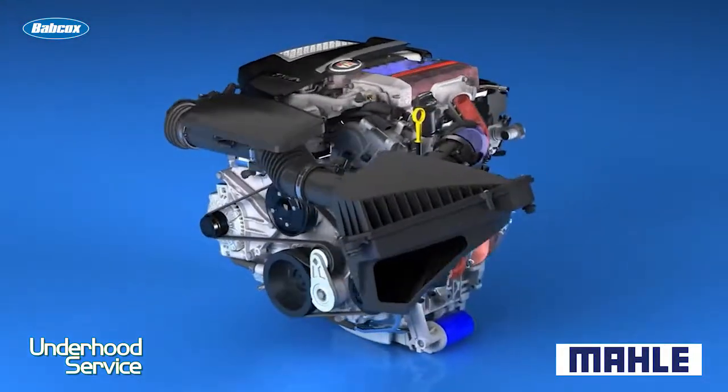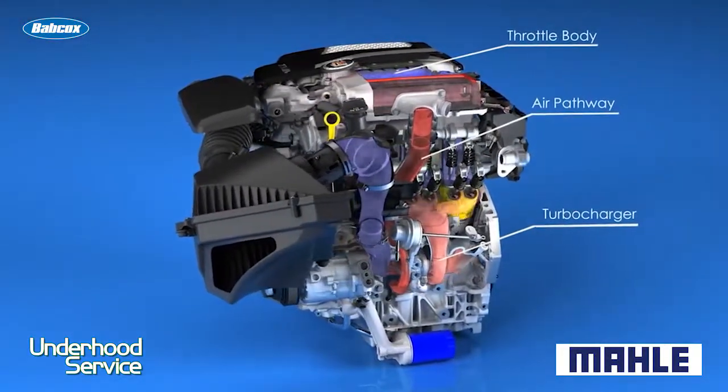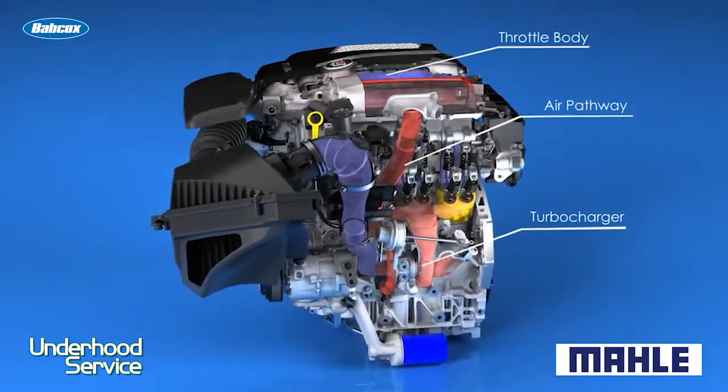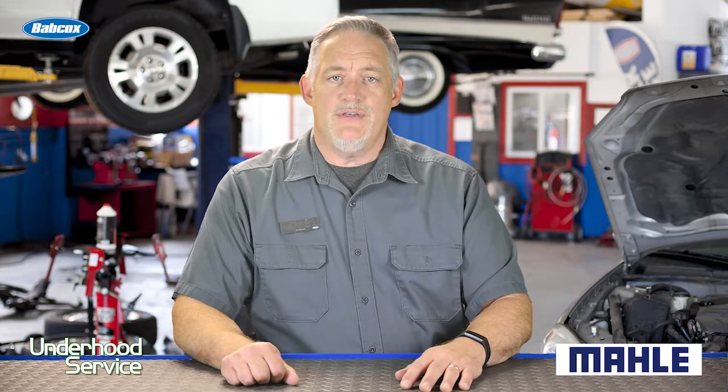25 years later, turbochargers have made a comeback, and drivers love the performance and fuel economy they get from their peppy little engines. They work great — until they don't. Even though most turbocharger issues continue to be due to lubrication failures, what should you know about maximizing the life of turbochargers?